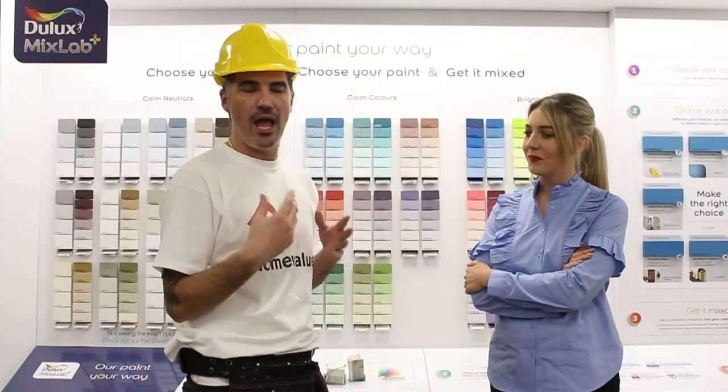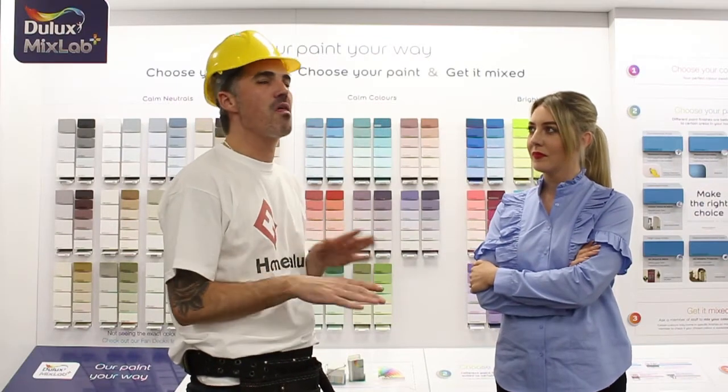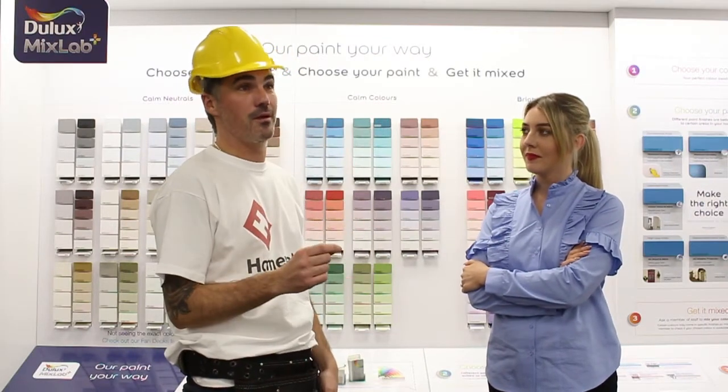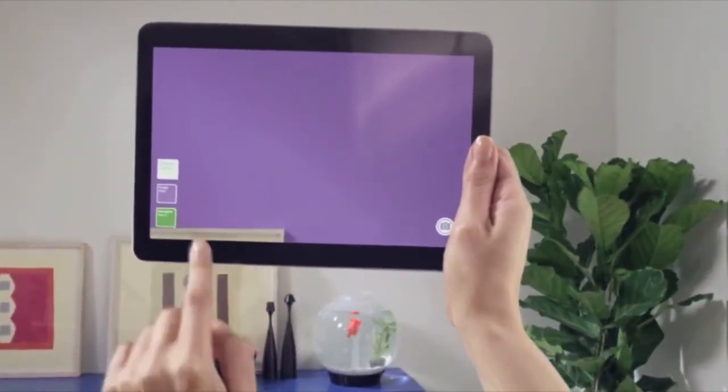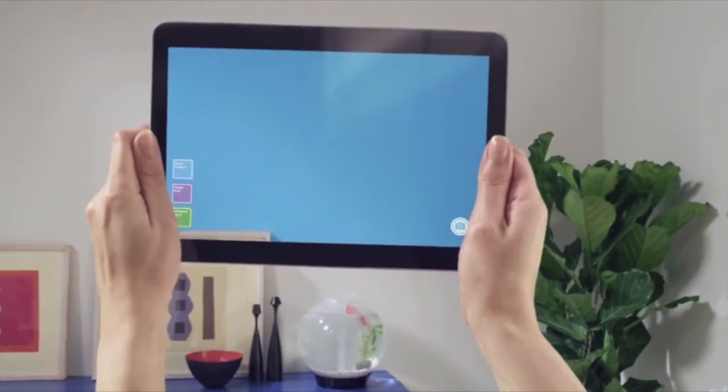I've got a black lounger in my sitting room and no matter what color my girlfriend picks, that isn't going anywhere! Now something I absolutely admire is the new Dulux Visualizer app, which is available on both Android and iPhone — is that correct?